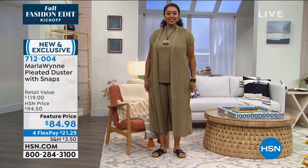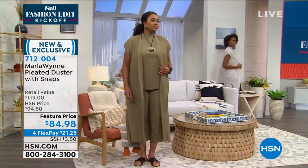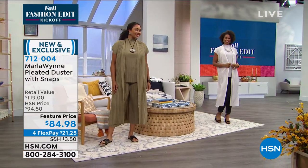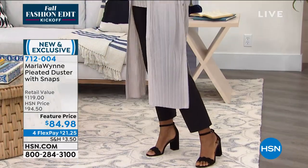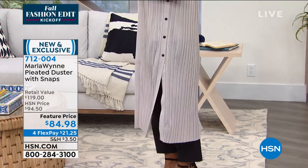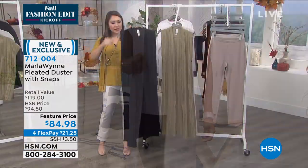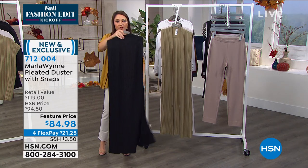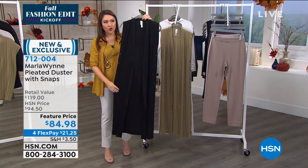If you want to give a little bit more, you can take those buttons out. This has got a great hand to it — it feels amazing. The lighter of the colors is going to be the oyster on Victoria, and the last one we have is in the black. So you've got three color options. I love this duster, Marla. It is light enough to go over everything.